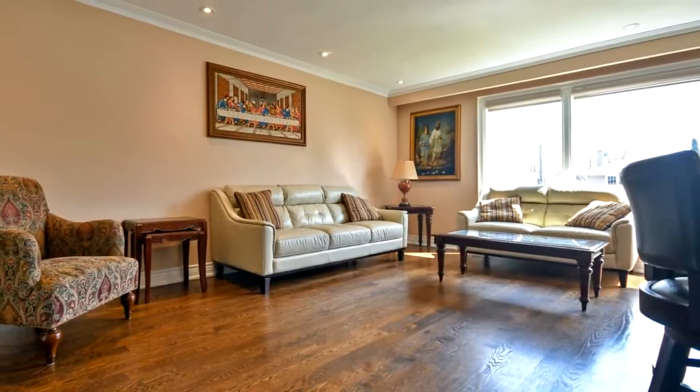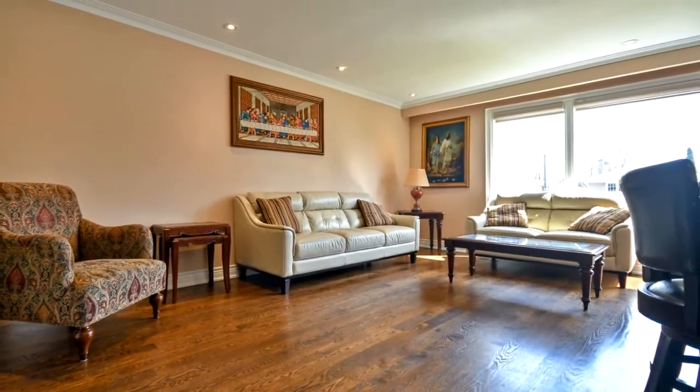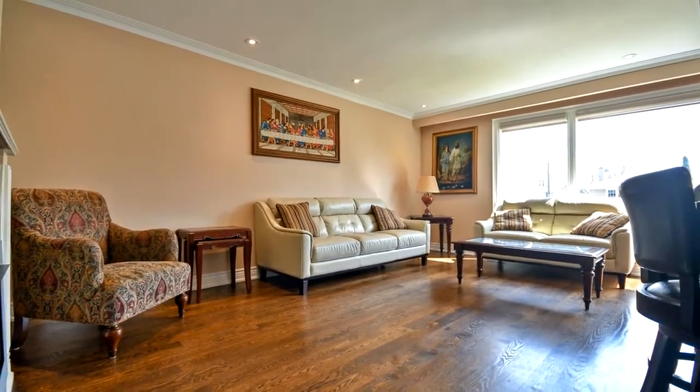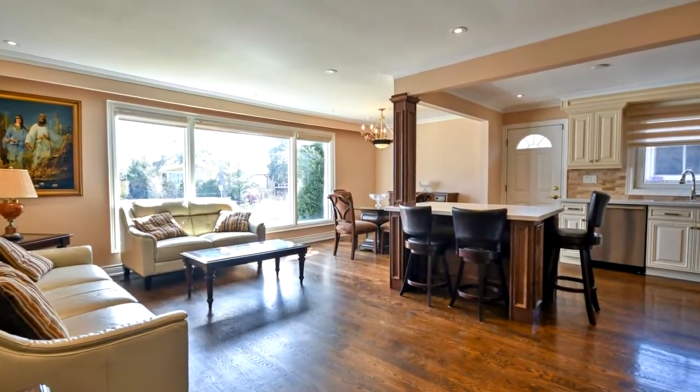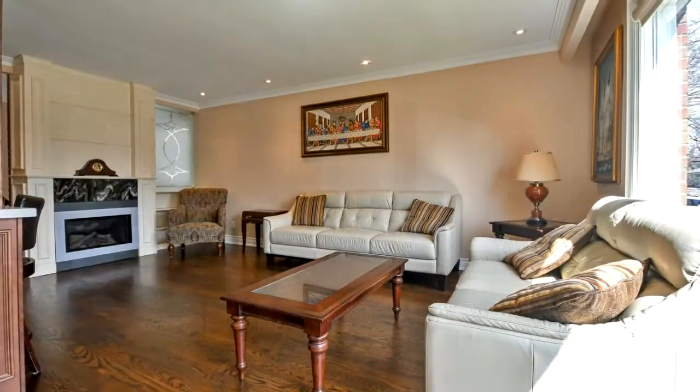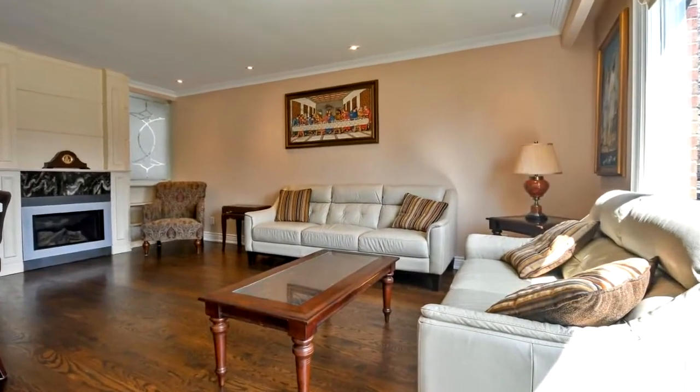Double door, wrought iron pickets, hardwood flooring, crown moldings, pot lights, a big island, quartz countertop, high-end stainless steel appliances, newer windows, newer interior doors, and a gorgeous private backyard.